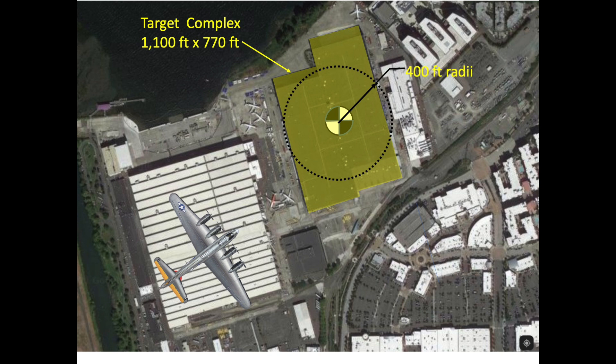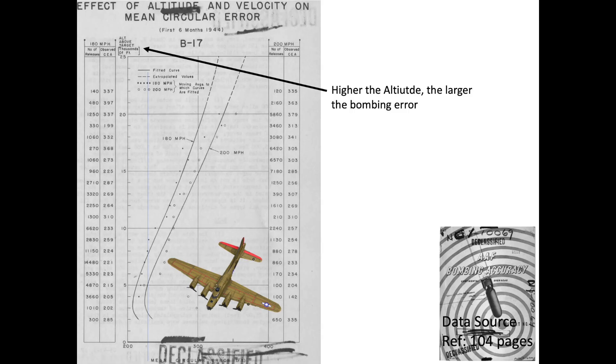A couple of bomb training observations and trends from the report: Visual bombing accuracy is dependent on altitude. The higher the bombing altitude, the lower the accuracy expected. You can expect a 2.5% increase in circular bombing error for every 1,000-foot increase in bombing altitude.